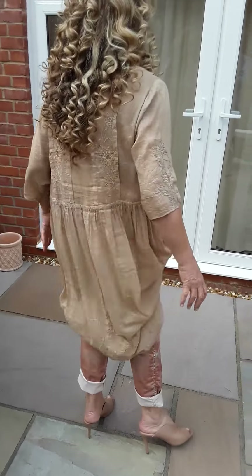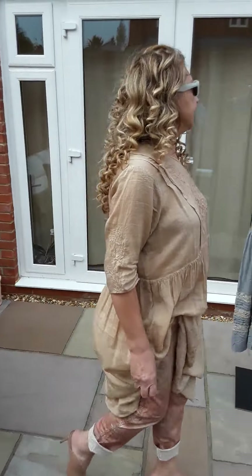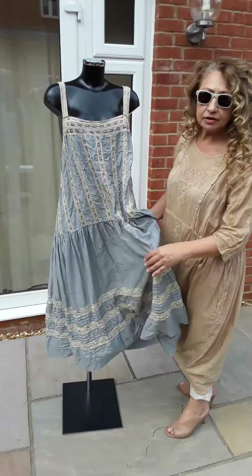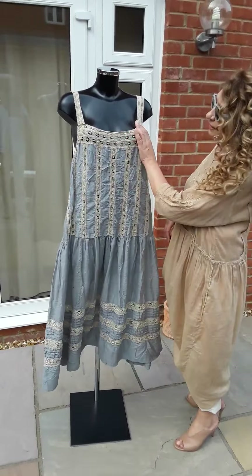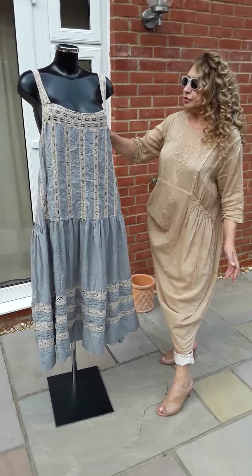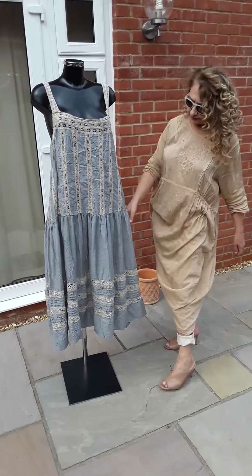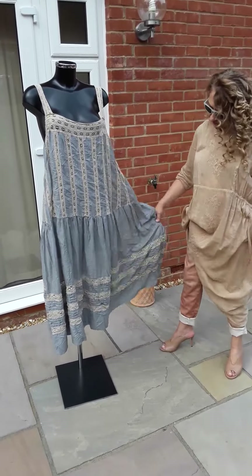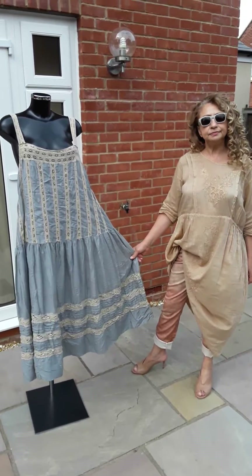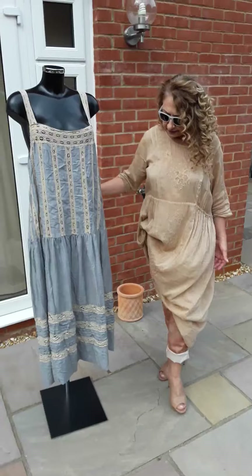Over here is one of the sun dresses they do, which is pure silk and pure cotton lace. This can be worn as it is, or as a pinafore dress with a little vest underneath. I've done this in various colors, and this is my last one in this beautiful baby blue.